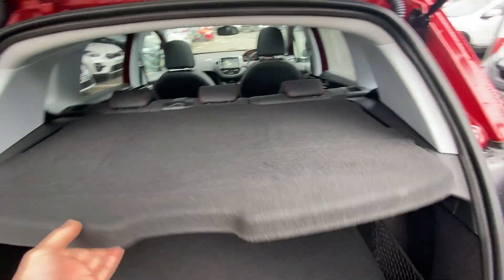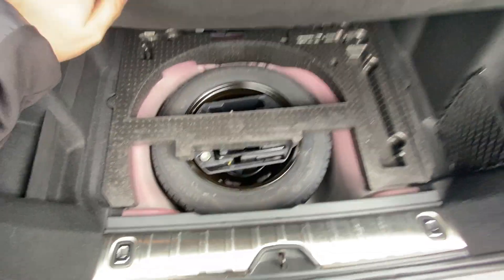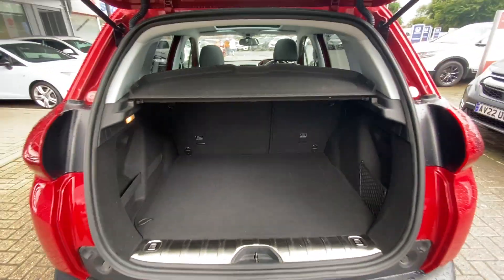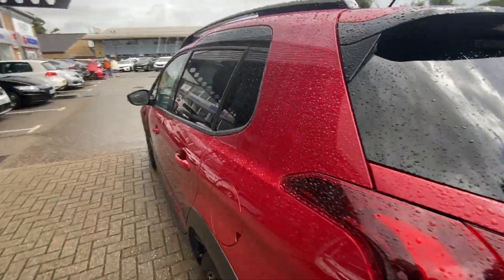There's a parcel shelf and slight understorage for a spare wheel. The seats fold down on both sides.